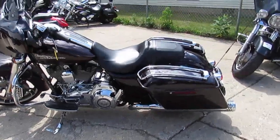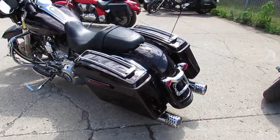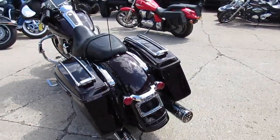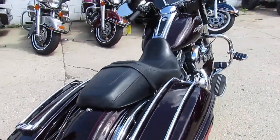Hey guys, it's ApprovalPowerSports.com here doing some videos on our used bikes. We got over 300 used Harleys, guaranteed financing, and leasing programs. I'm going to show you this one today — it's a really cool one.